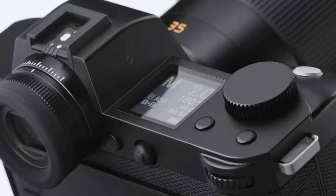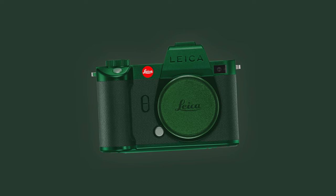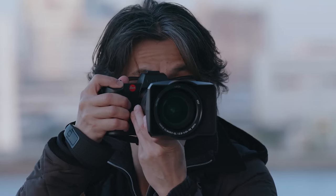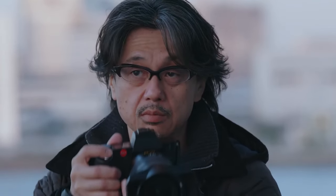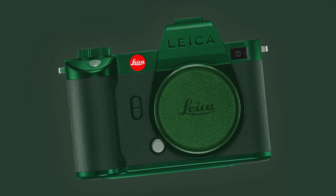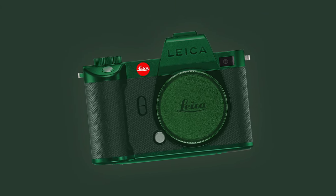Rumors whisper of a Leica SL2S, but bulletproof this time, made for reporters. Leica has produced extraordinary cameras for reporters in the past, and a bulletproof version doesn't seem too far-fetched, especially when they have used bulletproof Kevlar before. So can we expect a bulletproof Leica camera? Find out in today's video.